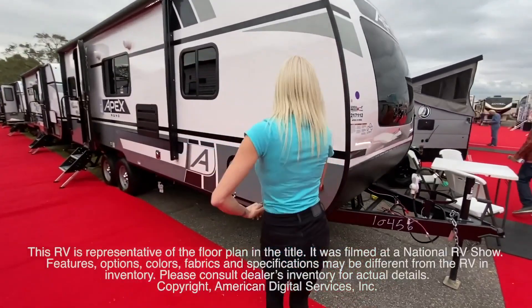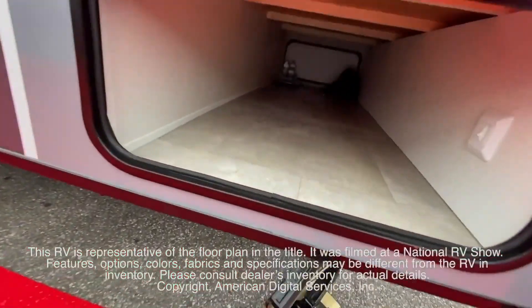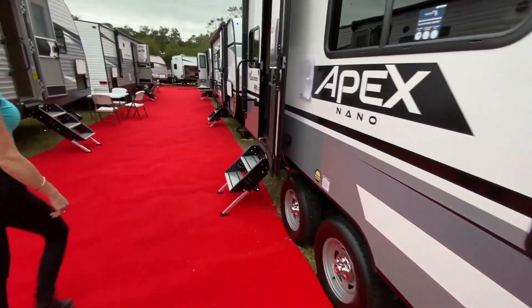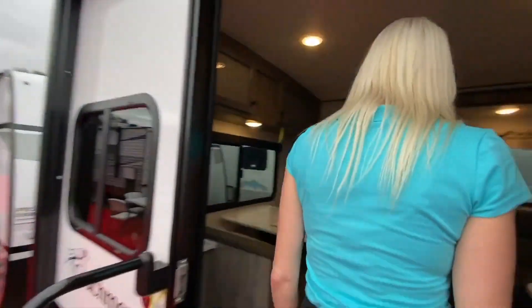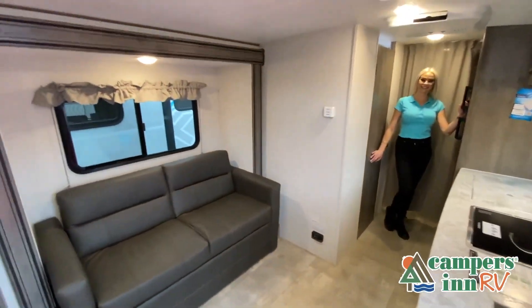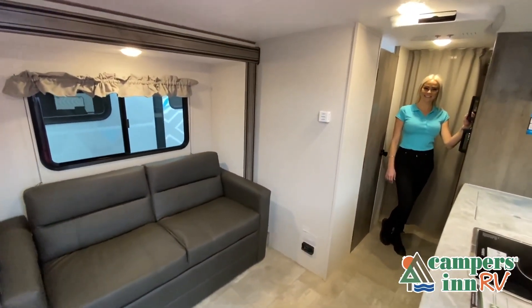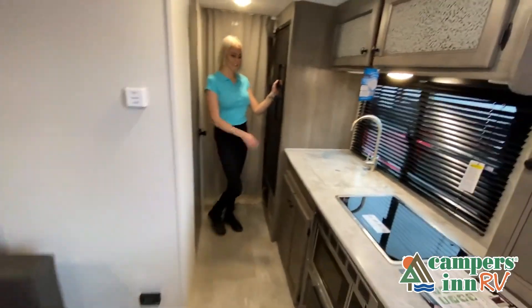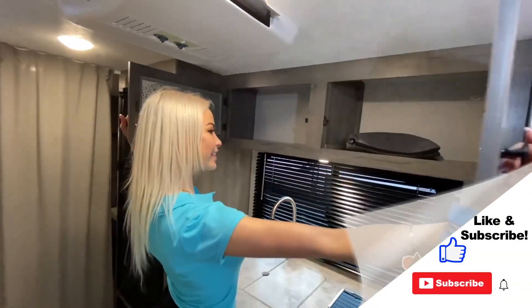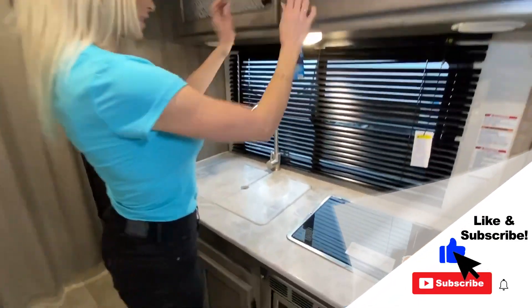Let's have a look. This walk-through video is designed to quickly show you the basic layout and features of this RV. If you're viewing it on our website, you'll find all the specifications right below this screen. But the best way to view this beautiful RV is to put yourself in it — stop by your local Campers Inn RV dealership today to see and feel the difference.